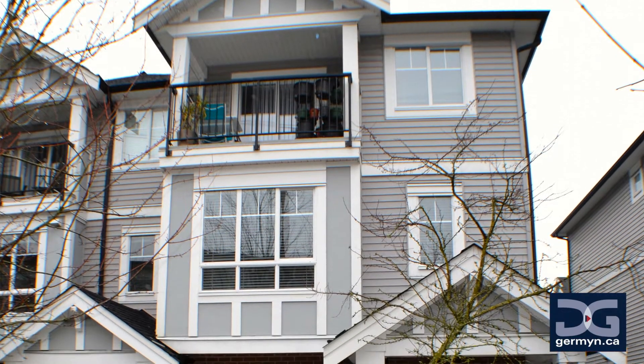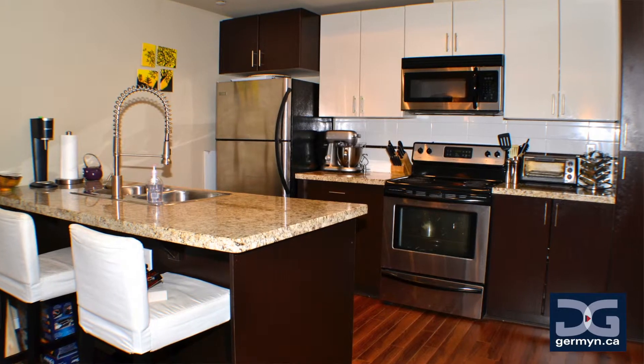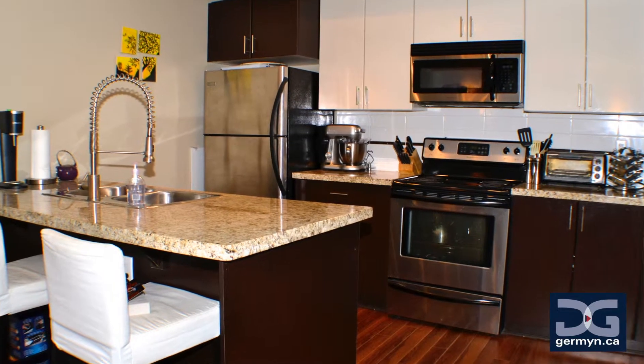This is the ideal home for a young couple looking to get their foot into the market, or the bright-eyed investor who knows what this area is becoming, or the commuter who needs to be near the Sky Train to get downtown for work.